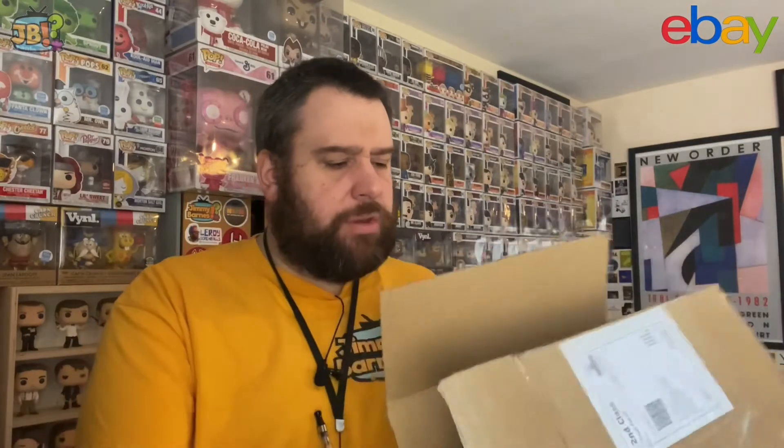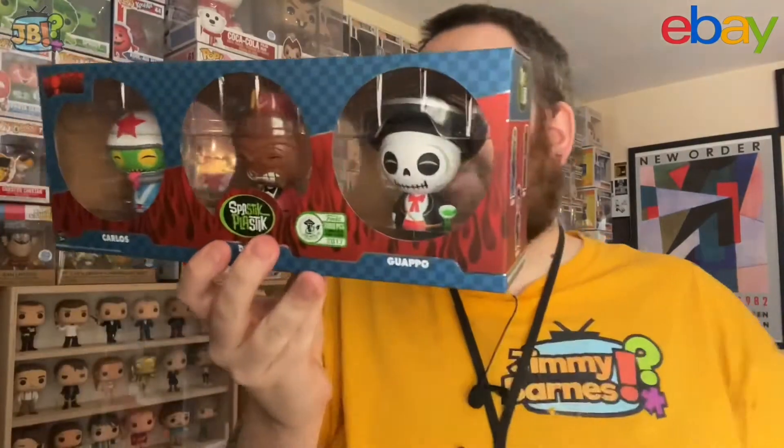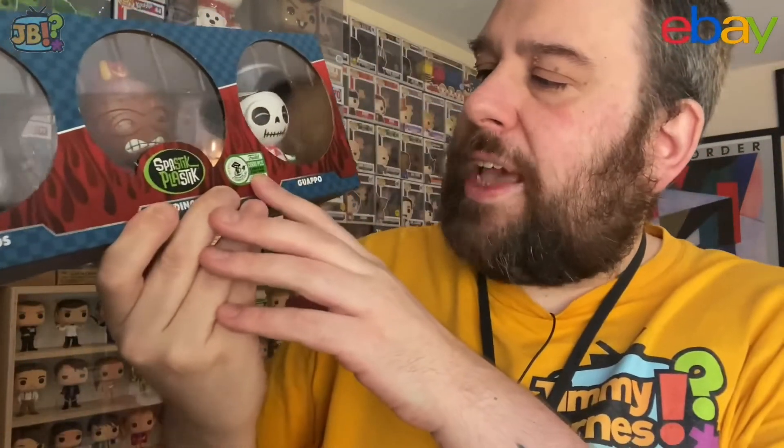Protective packaging-wise this doesn't look overly brilliant - sort of sandwiched in between a little bit of newspaper - but I think we're all right. Oh, that is brilliant! I love that! Okay, what I've got here is a Fantastic Plastic three-pack Dorbz!